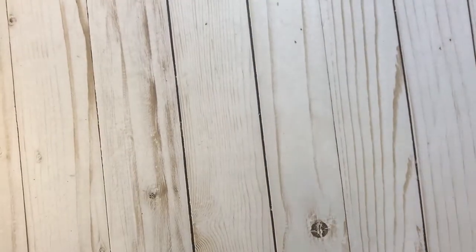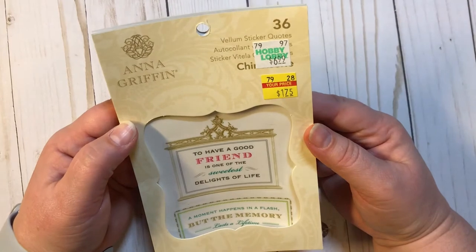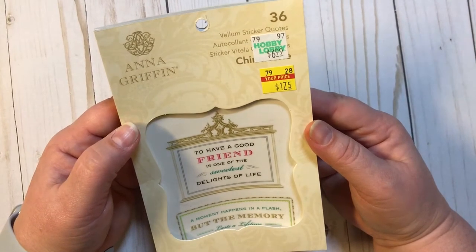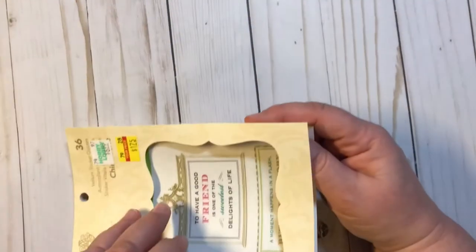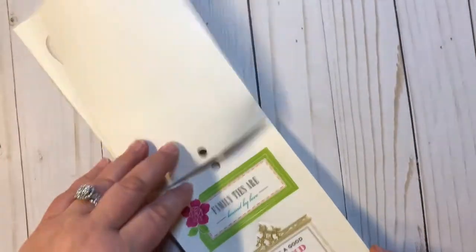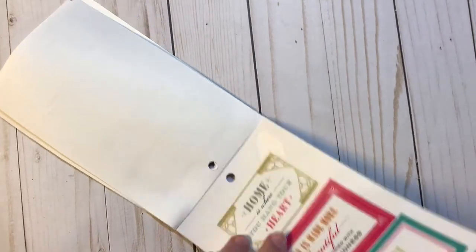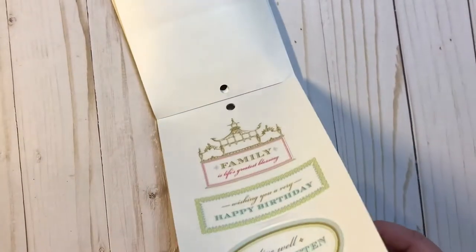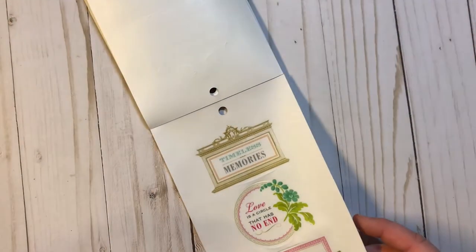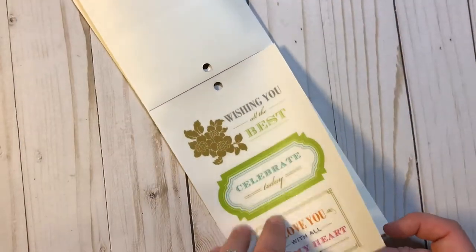Big score on the paper today. I also found some stickers. These were finally on clearance at my Hobby Lobby. This is the Anna Griffin Vellum Quote Stickers, originally $6.99 on sale for $1.75. Look how gorgeous these are. I think there's two of every one. So beautiful.